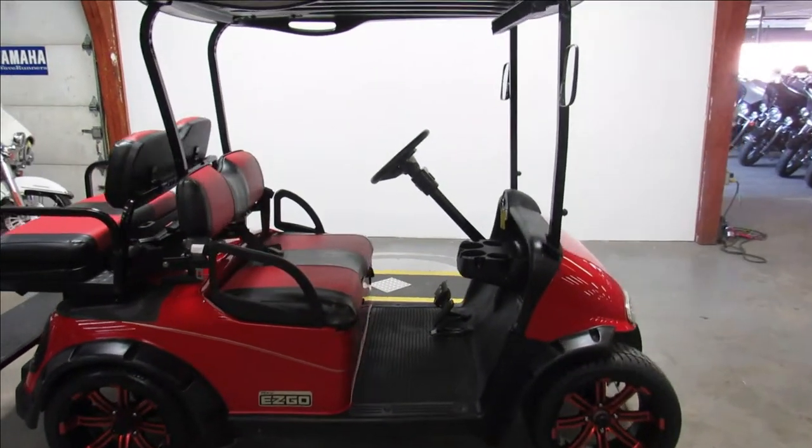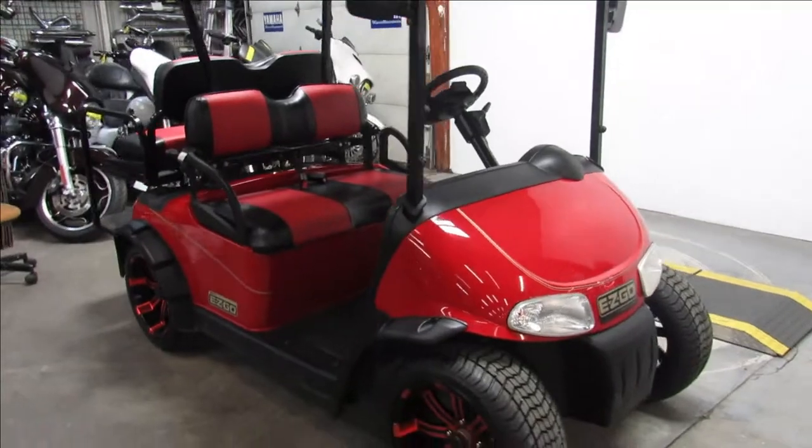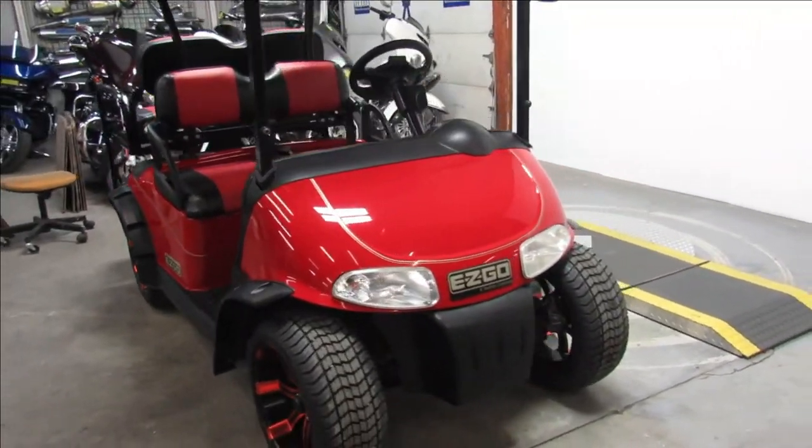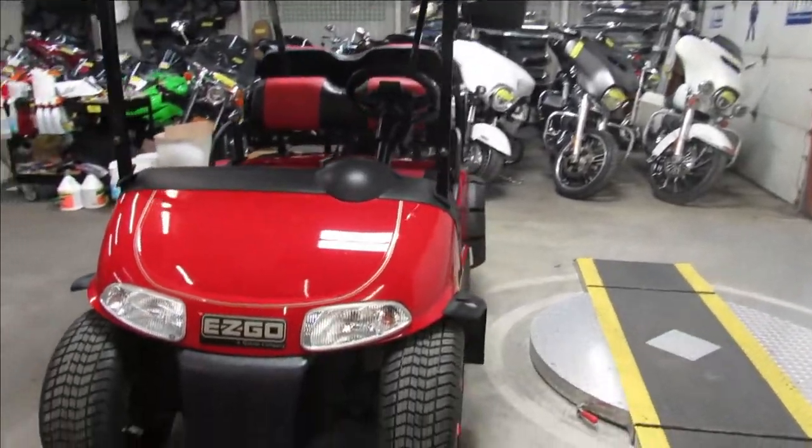Hey guys, ApprovalPowersports.com here doing a video on a golf cart we just got in. 2012 Easy Go. Got all the extra brand new batteries. It's a 48 volt system with a charger.